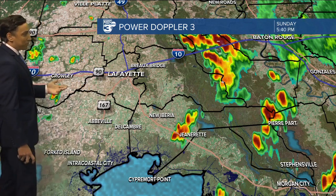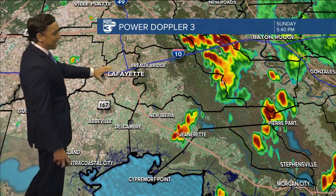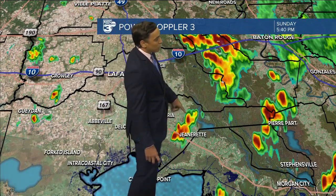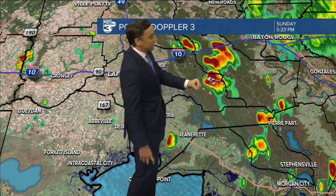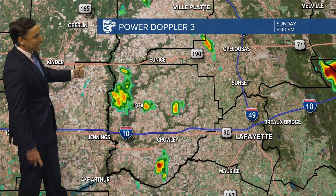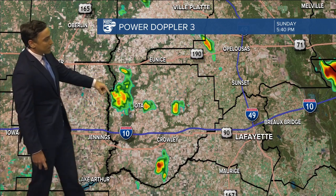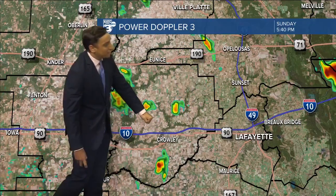As we dial into Power Doppler 3, relatively quiet at least in the heart of Acadiana, but we are tracking some downpours, especially as we get into portions of Iberia Parish around the Lydia area. This particular cell continues to push off to the north and east. Some light to moderate showers as we get into Acadia Parish around the Iota area or points just to the north and west. Another little downpour approaching Crowley, probably in the next 10 to 20 minutes.